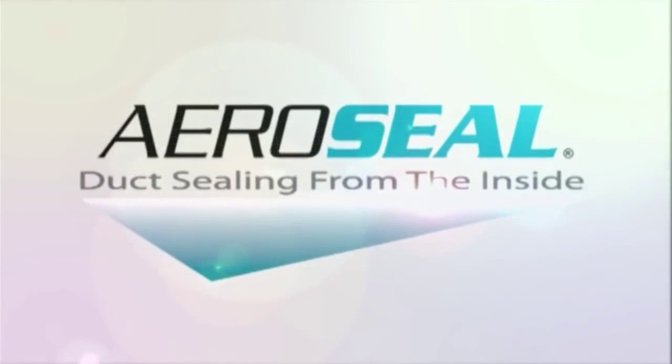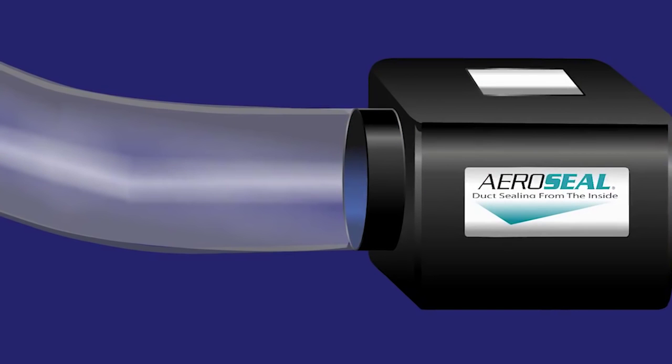Aeroseal is the only method to seal air ducts from inside the ductwork, meaning there is no destruction of the walls or ceilings to get to the leaks. The patented Aeroseal technology blows small dry adhesive particles into the blocked duct system.